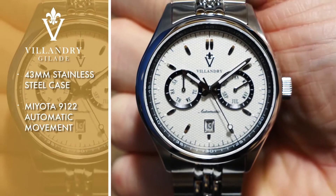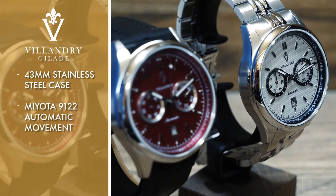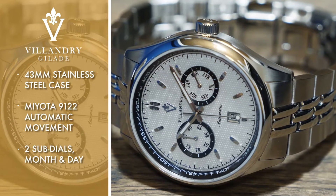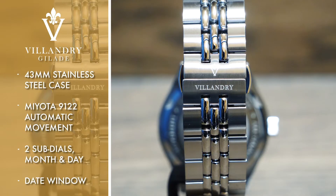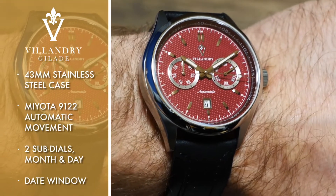A beautifully crafted face is embossed with a honeycomb design and is punctuated by two subdials, one indicating month, the other indicating day. While a date window rests at the six o'clock position, superluminous hands light the way around the dial and are protected by a flat sapphire crystal front glass.